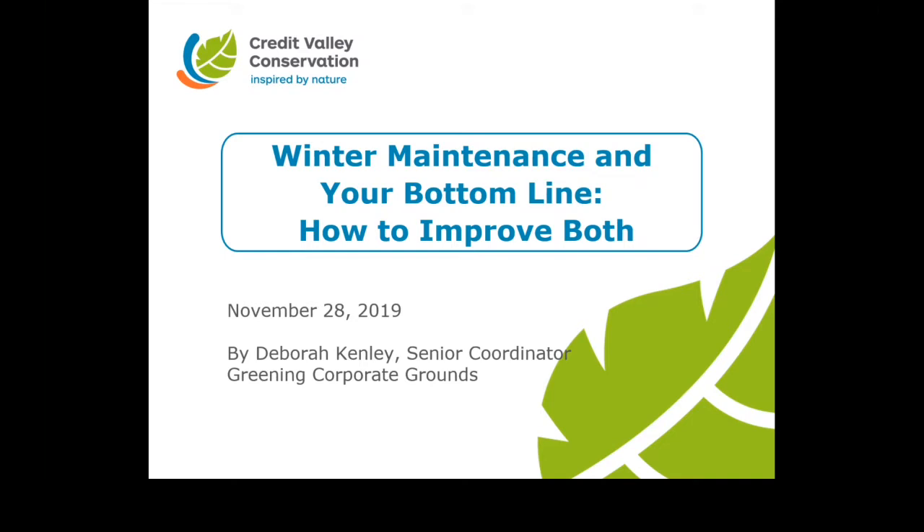My name is Deborah Kenley, and I'm the Senior Coordinator for the Greening Corporate Grounds program that helps businesses and institutions in the Credit River watershed plan for and implement sustainable landscaping projects on their property. In the first section, we'll talk about the impacts of salt on the environment and then provide you with a number of strategic solutions for winter maintenance that will help you reduce the amounts used and needed on your property.